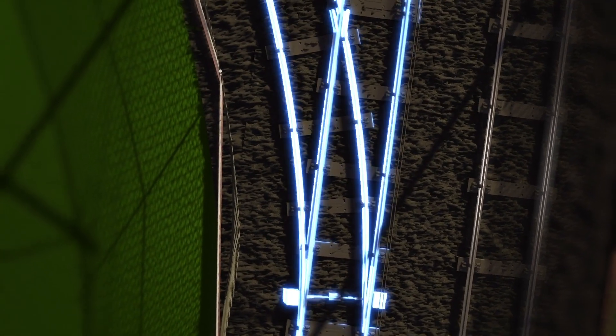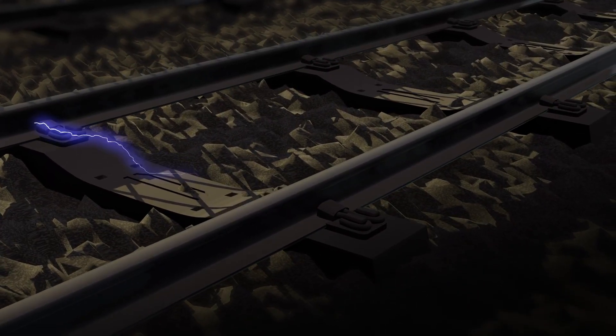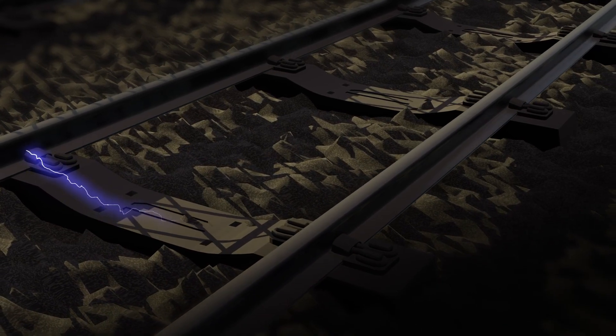What issues are some of the most common causes of red signals? Points — moveable pieces of track that carry trains from one line to another. Train detection — the system can't tell us where trains are due to an electrical issue, such as a short circuit on the track or a faulty component.